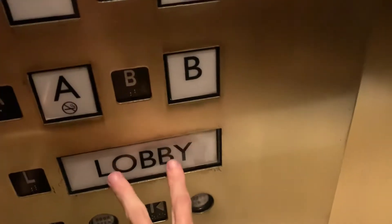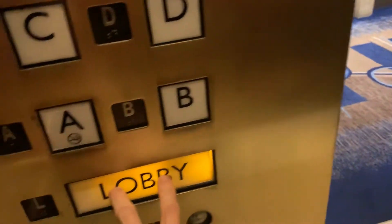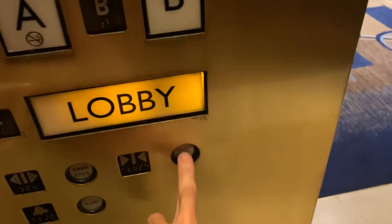And these are Dover elevators. Let's go down to the lobby. Very fast.